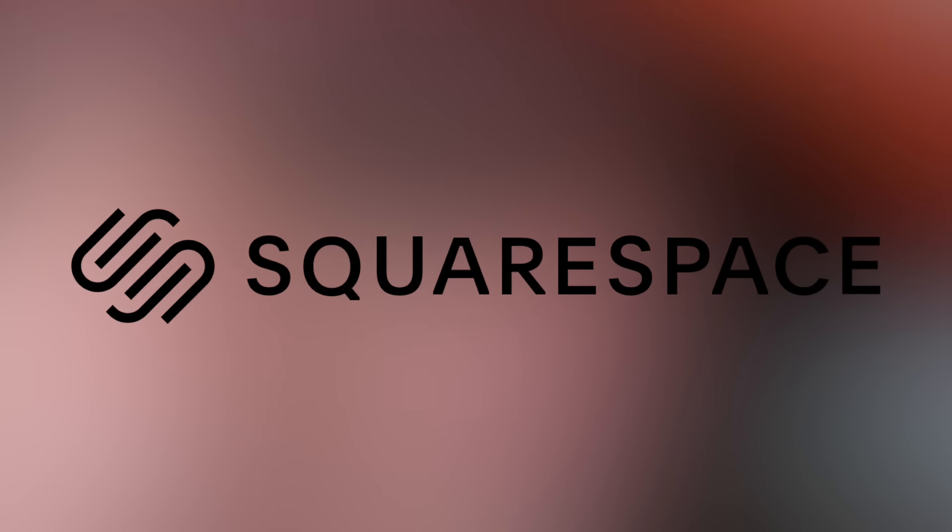This video is sponsored by Squarespace. Squarespace is the all-in-one platform that makes it easy to create, engage with your audience, and sell anything from products to content to time.